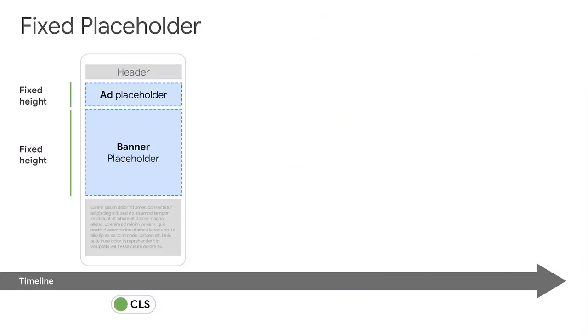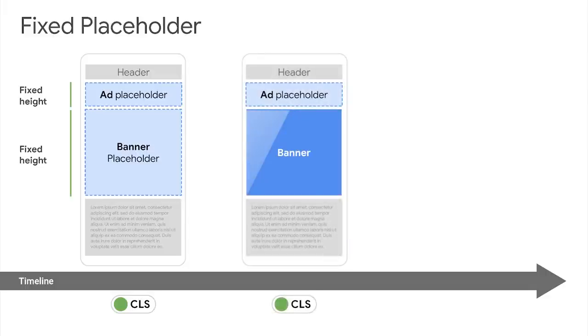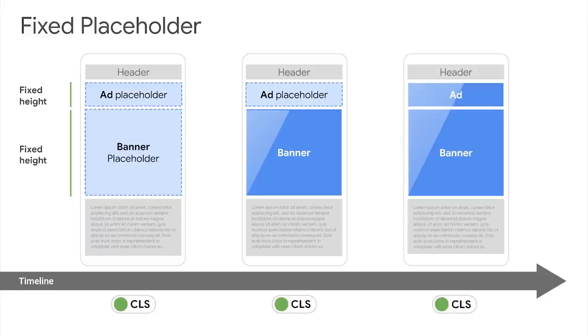So what can you do to mitigate this? The golden rule is: avoid any layout shifts in the active viewport. That means setting the fixed width and height of images or ad containers in the active viewport. So when the content comes in, it will not cause any layout shift. If you have dynamic content injected below the current viewport, you can resize those elements and it will not impact the CLS.